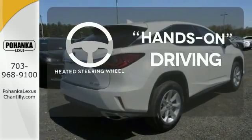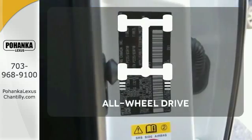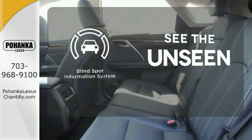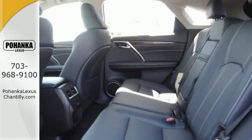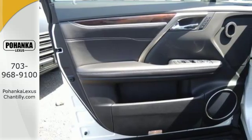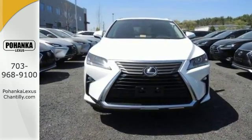Get inside and show the world you're just as sophisticated as the car you drive. You'll want to keep both hands on the heated steering wheel. Control the road with all-wheel drive. Negotiating traffic has never been easier thanks to the blind spot indicator. A bolder look with even more power.